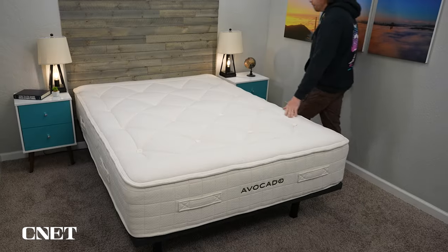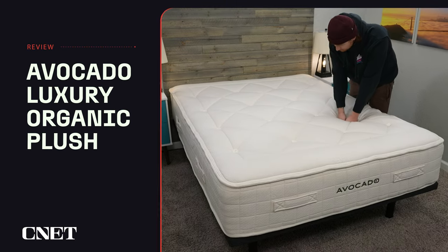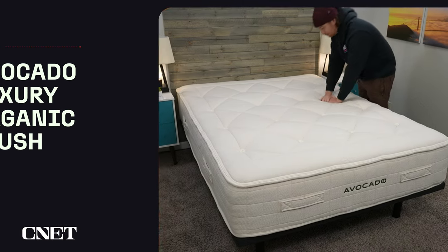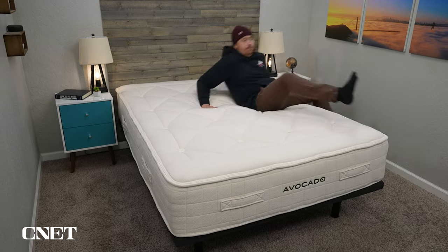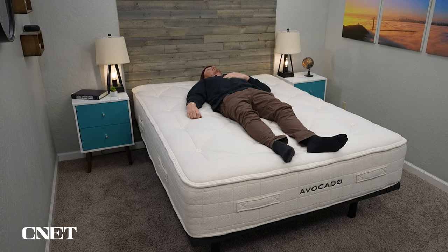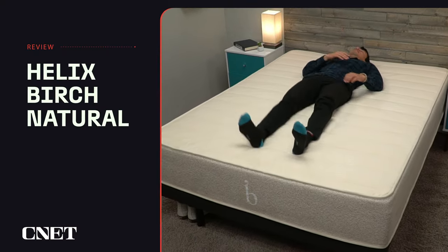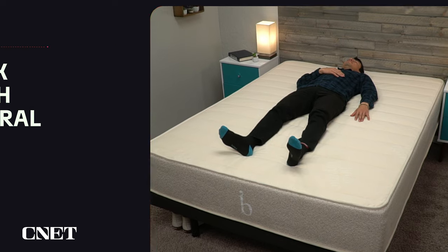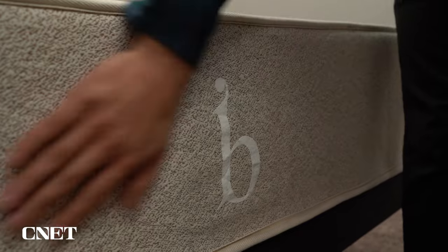That wraps up our best list, but we do have two honorable mentions you can check out. If budget isn't a concern, look into Avocado's luxury organic plush mattress — it's handmade with up to 17 premium layers of organic and natural materials, and it's truly where luxury and sustainability meet. The next honorable mention is the Helix Birch Natural, which is similar to Brentwood Home's Latex Hybrid. It offers a latex foam feel and medium firm profile accommodating to all body types and most sleeping positions.